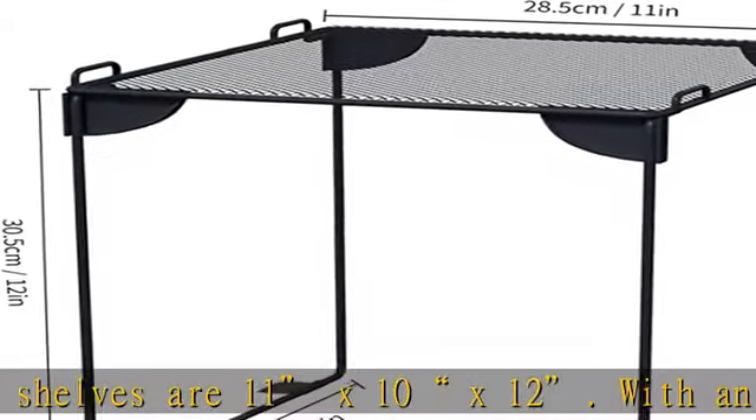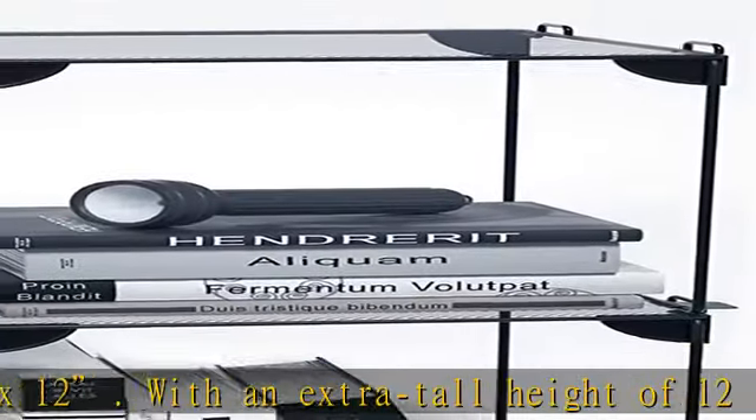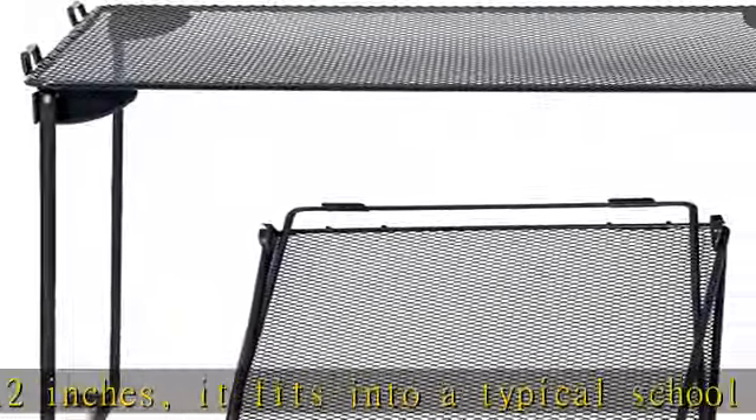With a tall foldable shelf, you can store more in a small space and eliminate the need for digging around anytime you need anything. Stackable and multi-purpose — stack shelves safely on top of one another to organize all of your school materials.